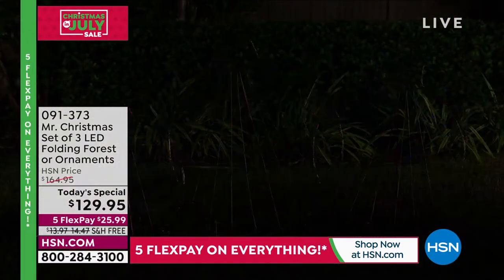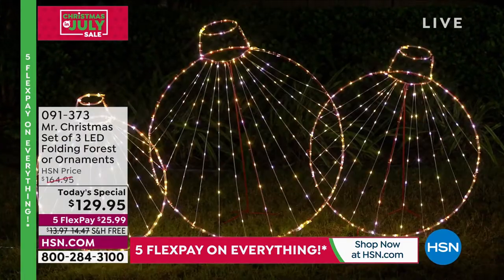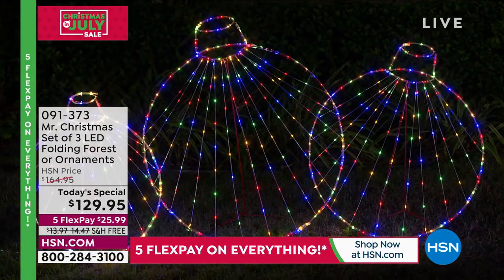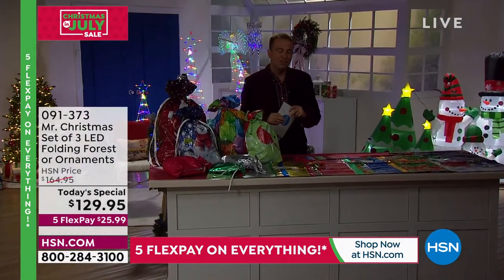Again, a bigger, bolder look, but without any effort. We want to have a big, impressive display, but we don't want it to be too hard or too much of a headache. And our today's special from Mr. Christmas is just that.